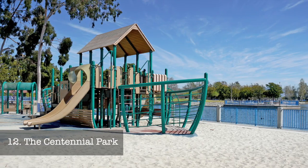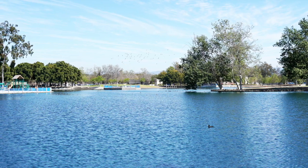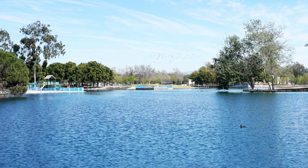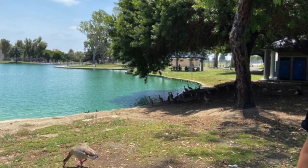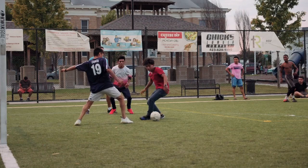At number twelve, we have Centennial Park. This 70-acre park provides an excellent opportunity to relax or partake in sports activities. Enjoy the park's serene lake, play a match in the soccer field, or enjoy a leisurely picnic under the sun.